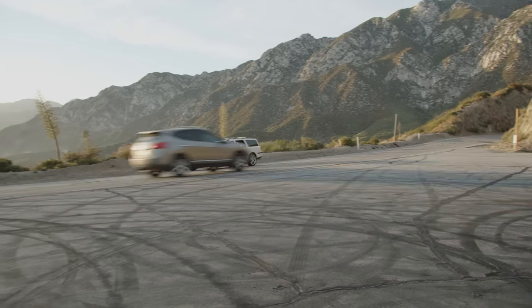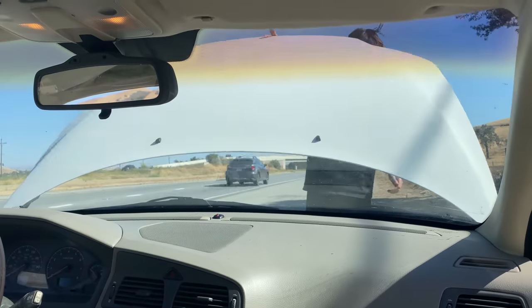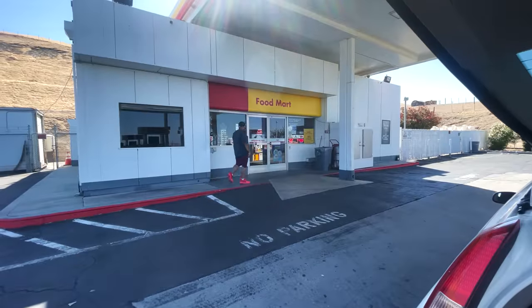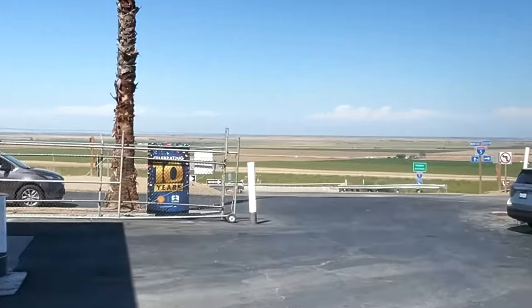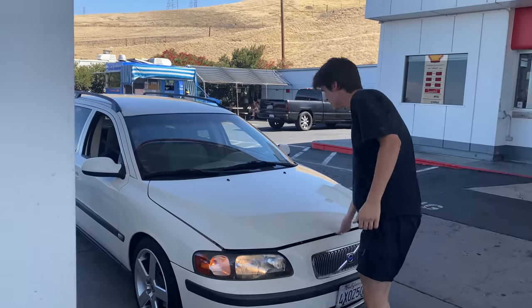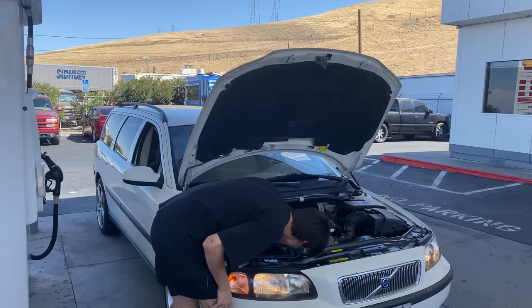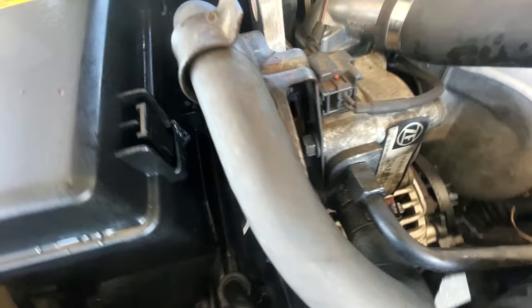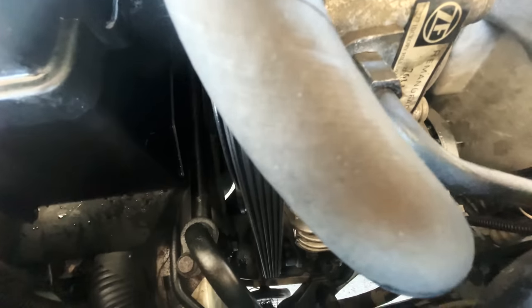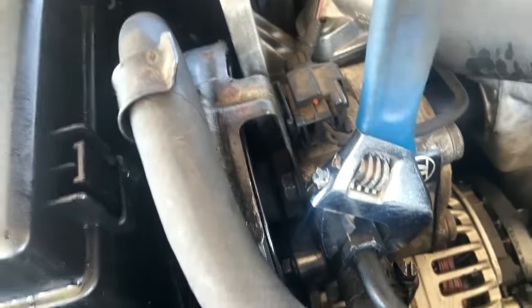I considered the car somewhat finished and decided it was time to take it on its first proper road trip. Unfortunately around 200 miles into the trip I lost power steering going down the highway, and when I parked at a gas station in the middle of nowhere I noticed a huge puddle underneath the car. The vibration from driving the first 200 miles must have shaken things up and the high pressure power steering line came loose — it literally shot power steering fluid everywhere on my alternator. With just a crescent wrench I was able to tighten the line back onto the pump and that fixed the issue.